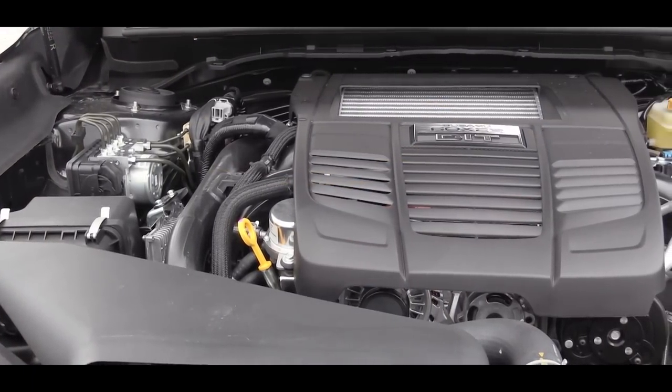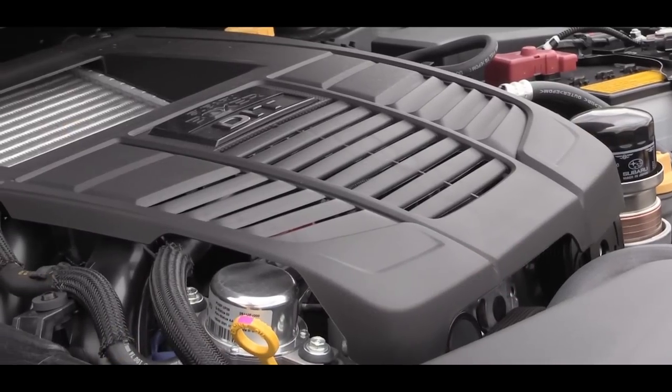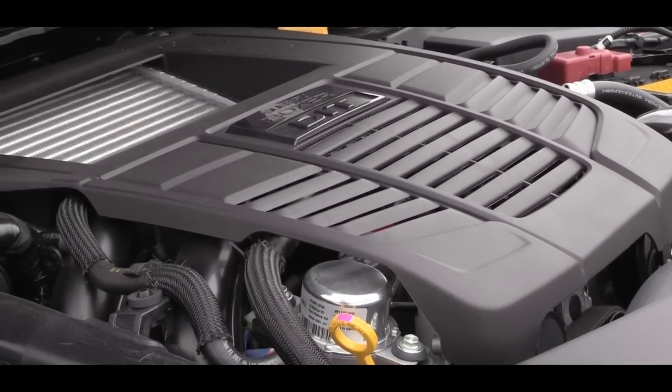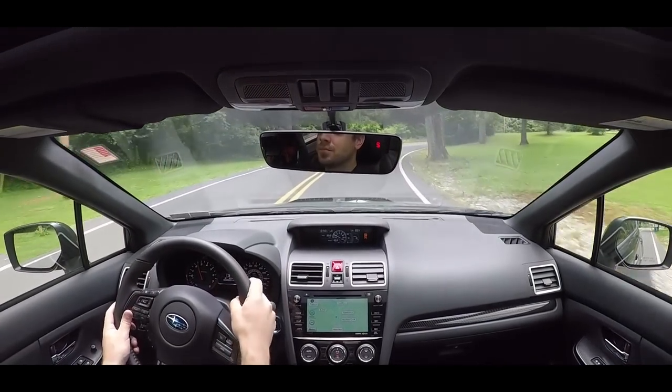As far as the power plant goes, it is powered by a 2.0-liter turbocharged and intercooled boxer engine putting out 260 horsepower at 5,600 rpm and 258 pound-feet of torque available at a very low 2,000 rpm. Power is sent to all four wheels via Subaru's legendary symmetrical all-wheel drive system.